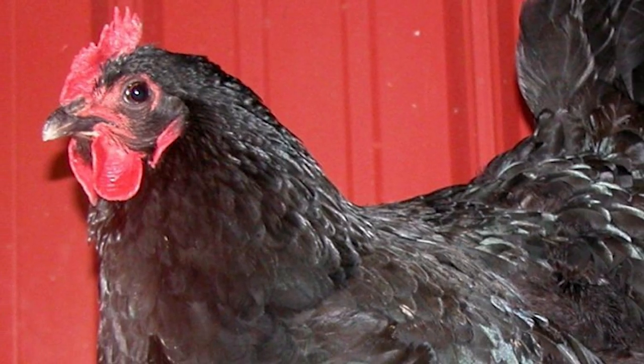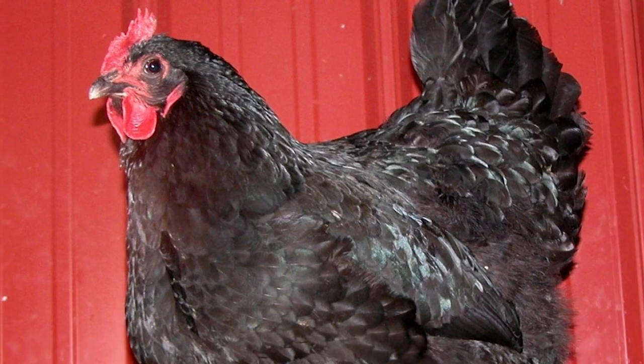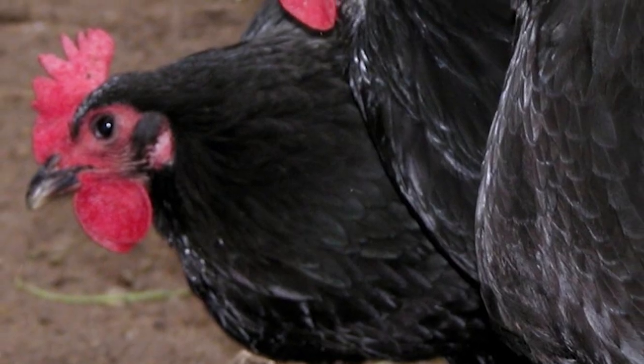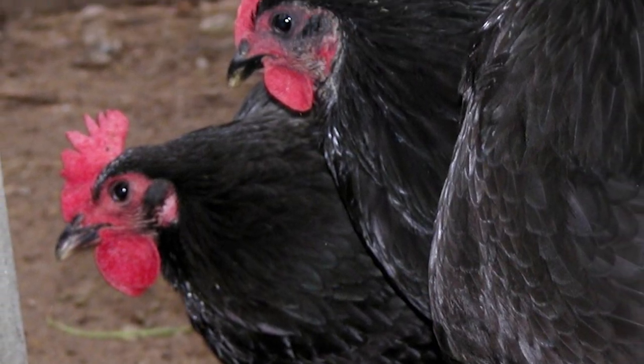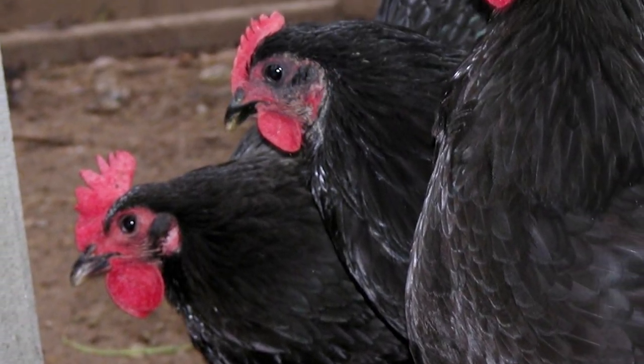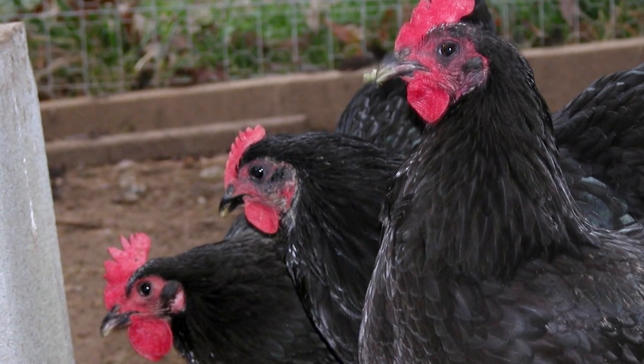Jersey Giants are comfortable with captivity or will free range on pasture. For those who have the feed and are not in a rush, these birds are worth the wait, offering an alternative to the traditional turkey dinner.